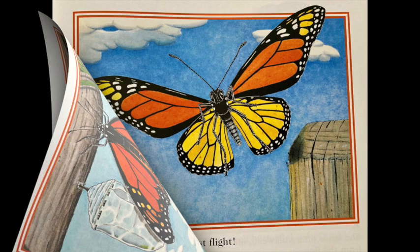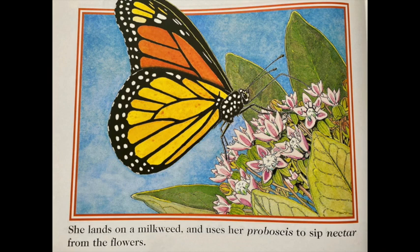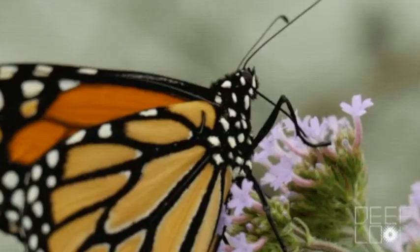The monarch butterfly stretches her crumpled wings and makes her very first flight. She lands on a milkweed and uses her proboscis to sip nectar from the flowers.